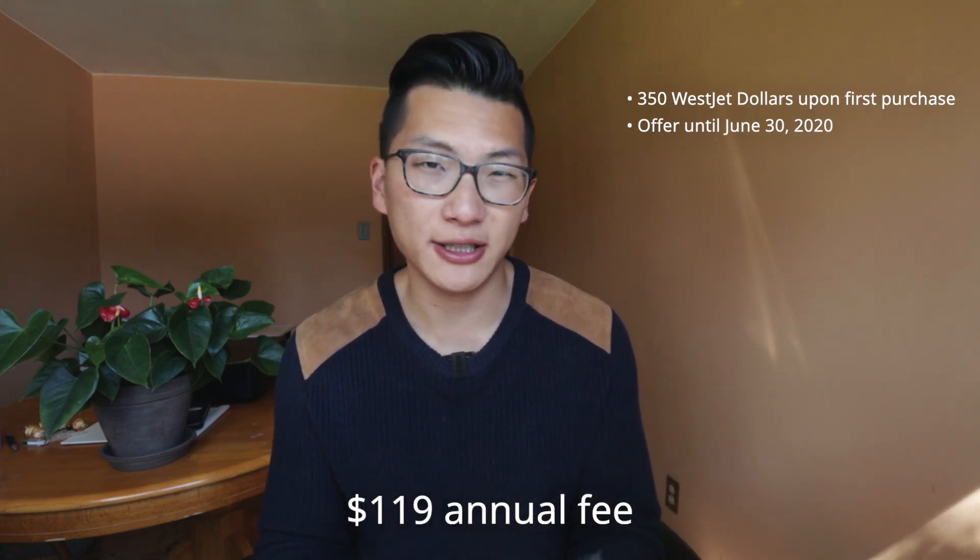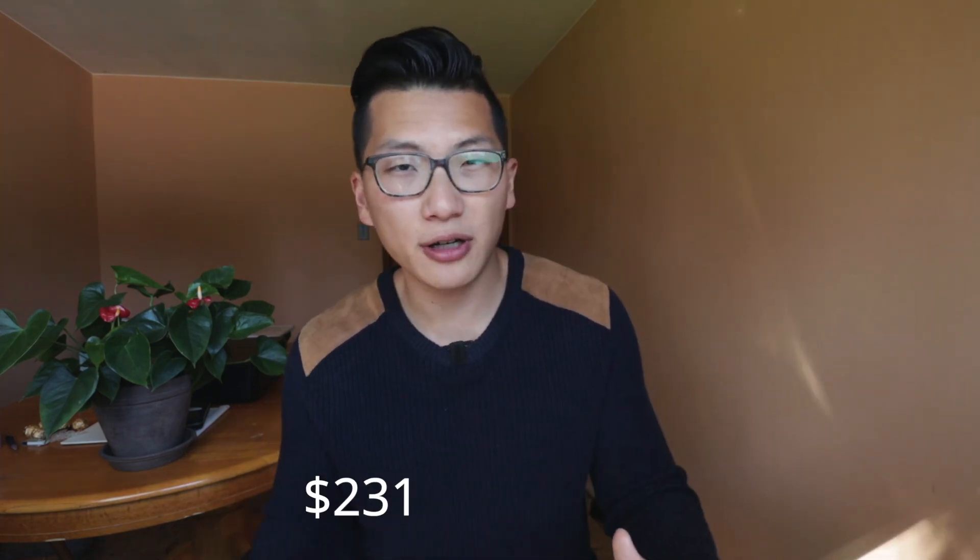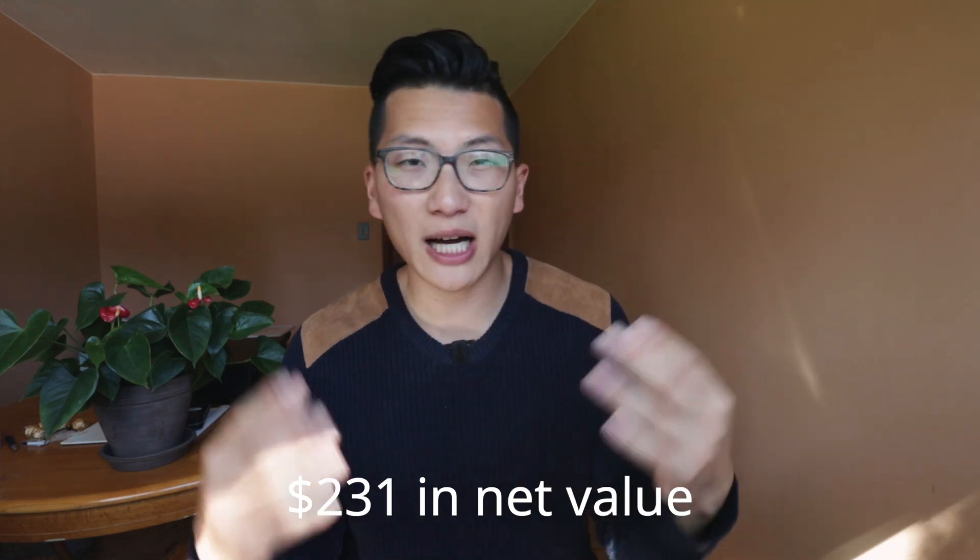In exchange for the signup bonus, the card does come with an annual fee of $119. In the past there have been rare occasions when that first year fee was waived, but right now there's no first year fee waiver — you do have to pay that $119 annual fee during the first year. The baseline redemption option would be exactly as the name suggests: you could use it as $350 towards any WestJet flights. So if we look at the net value, $350 minus that $119 annual fee comes to a net value of $231. That's good, but perhaps not truly outstanding just yet.